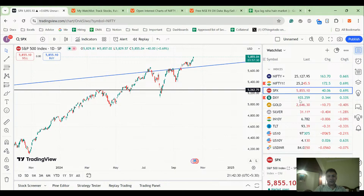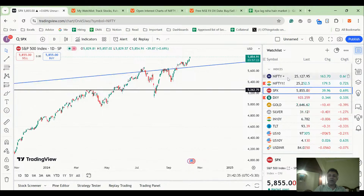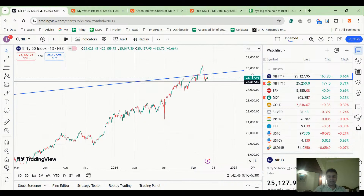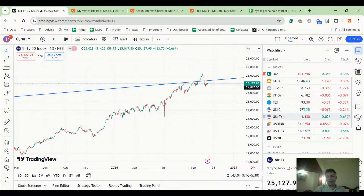Long story short, I am slightly apprehensive about Nifty. I really have a feeling that 26,200 was probably it — we might not see that level for some time. Maybe I'm wrong, and I do hope I'm wrong because a lot of people's money is stuck in markets. But it's a possibility that we may have seen the all-time high for the next two, three, or four years.